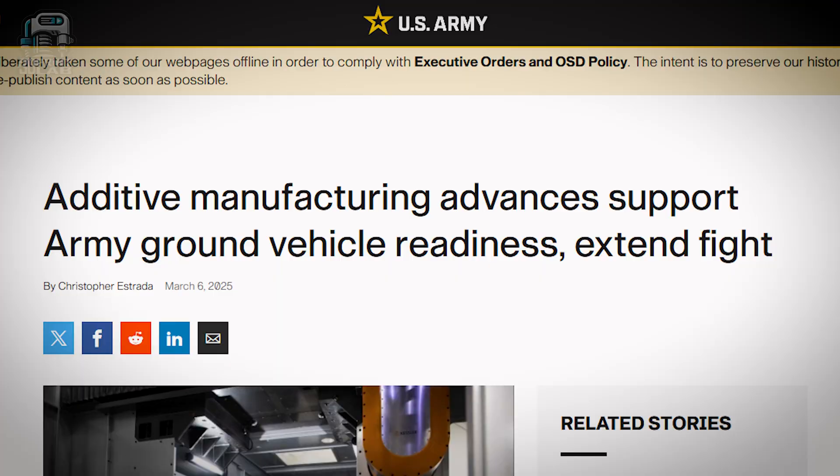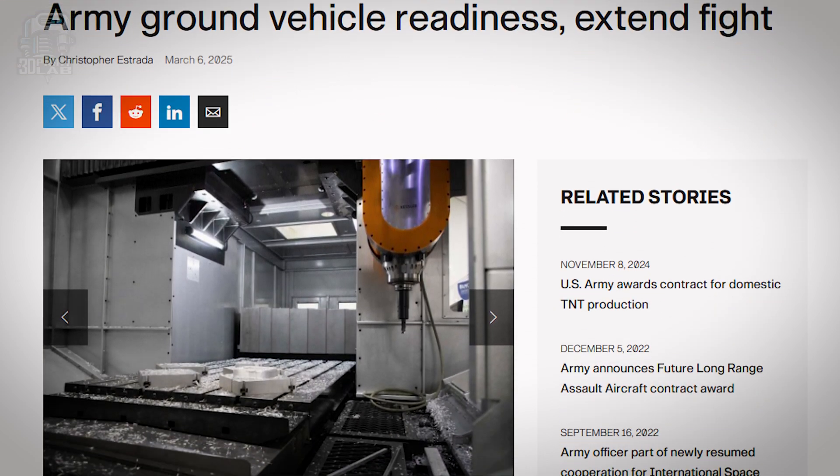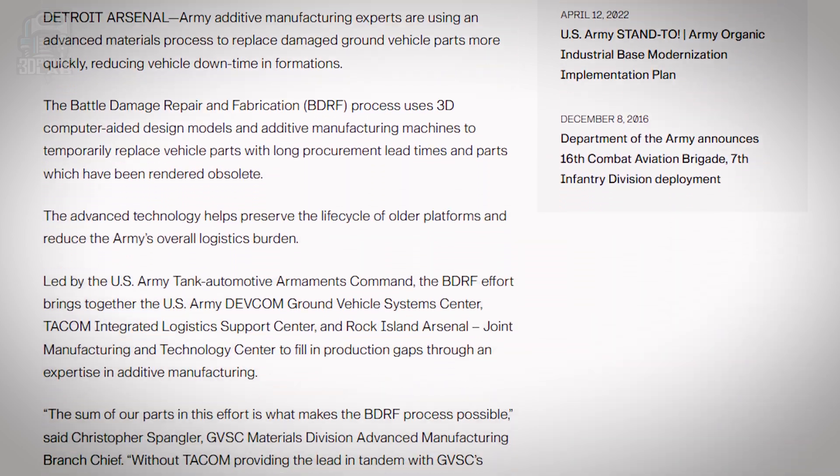He created the U.S. Army's Battle Damage Repair and Fabrication Program — BDRF. It's going to create temporary parts for vehicles when original parts are hard to get, or in the case of a lot in the military, replace parts that could possibly be obsolete. How are they going to make those parts in the field? Obviously, 3D printing. They're going to quickly replace damaged vehicle parts, reduce downtime, and make it a lot safer for our people in the field. Right now they have over 600 parts that have been modeled and produced, keeping those vehicles and other things operational.